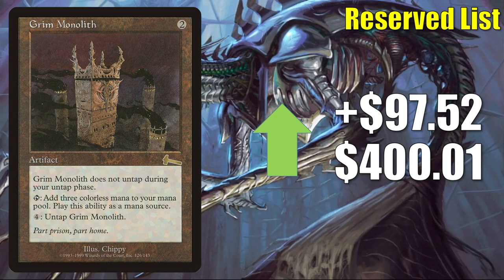When it comes to gameplay, Grim Monolith does see play in Legacy Mono-Green Cloudpost, and it's a great Commander card and combo enabler. This is also showing up in early builds of Birgi, God of Storytelling / Harnfel, Horn of Bounty, and it got a mention on the Command Zone podcast this week for Tergrid, God of Fright / Tergrid's Lantern builds, which could have brought more attention to it.